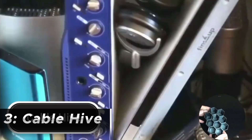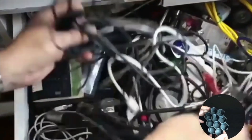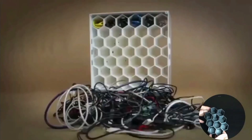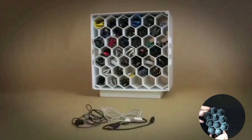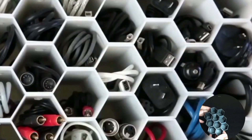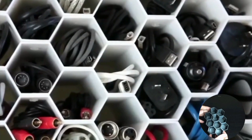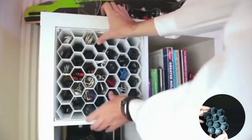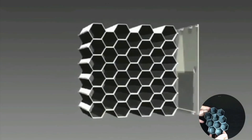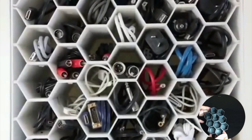Cable Hive is a system or method used to organize and manage cables effectively. It's a solution commonly employed in various settings, including offices, data centers, entertainment setups, and other environments where multiple cables need organization and management. It provides a structured way to organize cables, preventing tangling and reducing the risk of damage or tripping hazards. A honeycomb structure offers compartments or channels for organizing individual cables or groups of cables, facilitating better cable organization and making it easier to identify and manage specific cables.